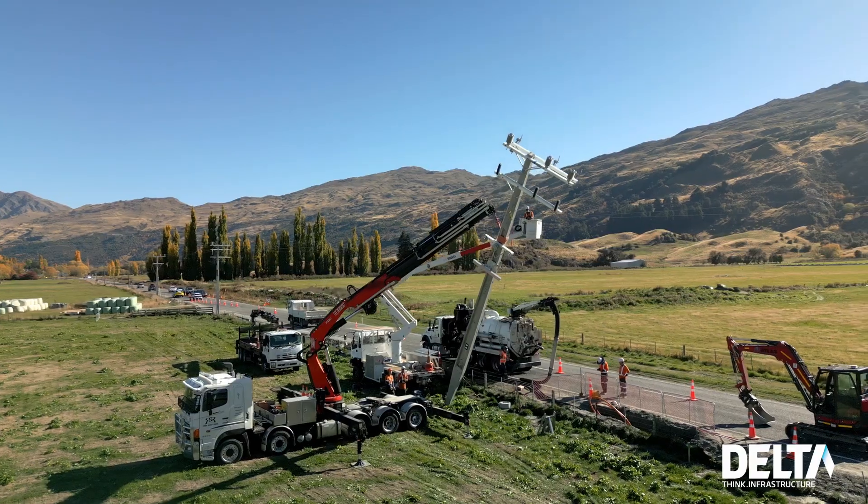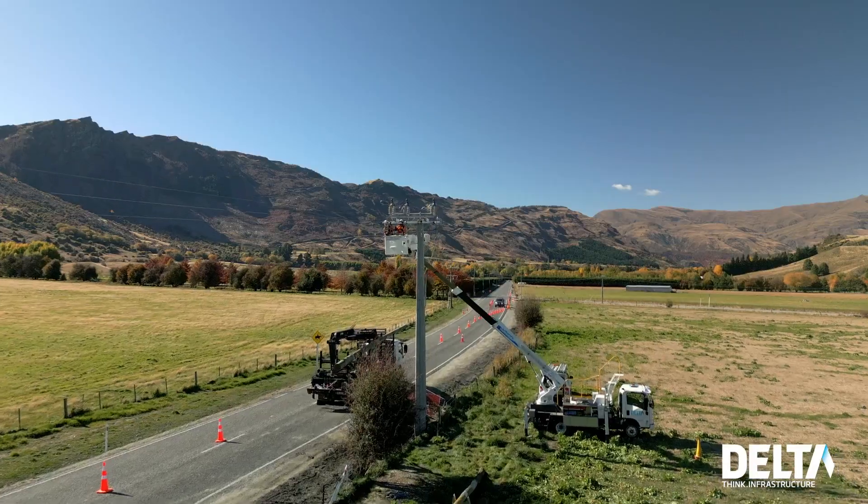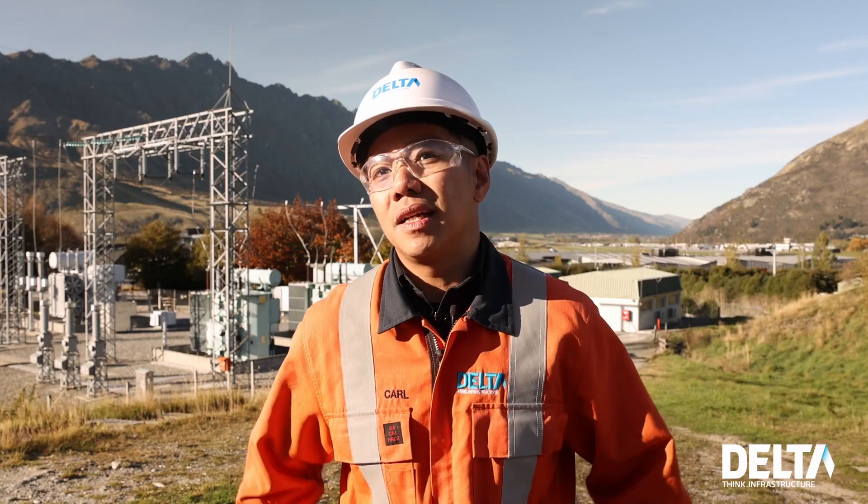We're also installing 2 recloser poles at Malligans Road, and this project also comprises installing 2 11kV termination poles at Malligans Road. So that's basically the whole project.